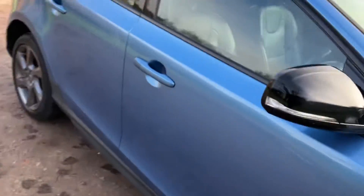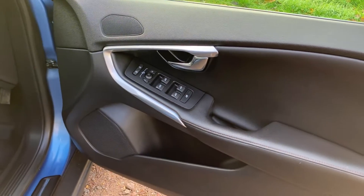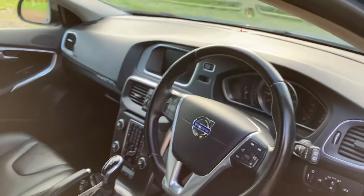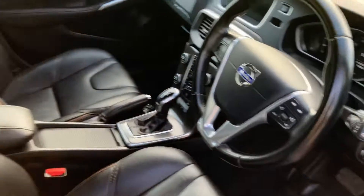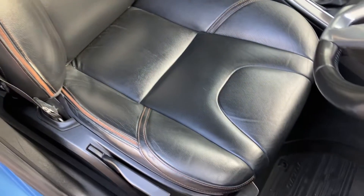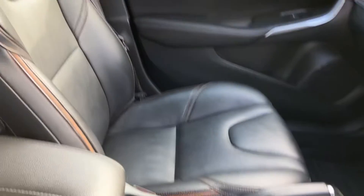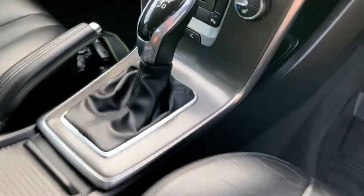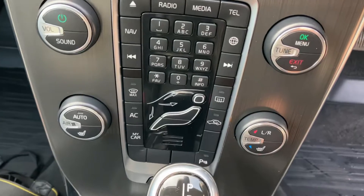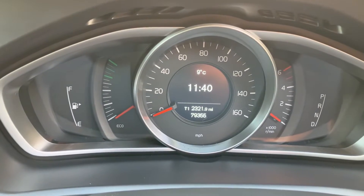I'll just show you the gorgeous leather interior. The interior is in fantastic condition. It is automatic, it does come with sat nav, and it's also got heated seats which is perfect for this time of year. Cruise control as well, and as you can see there, 79,000 miles.